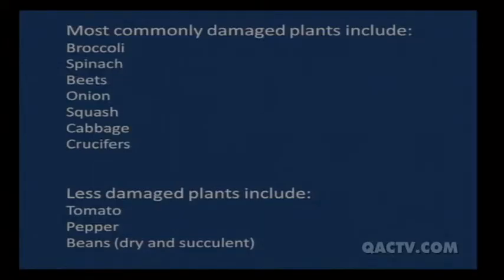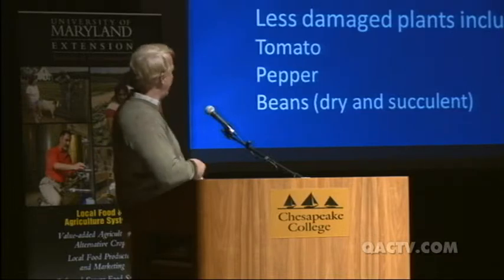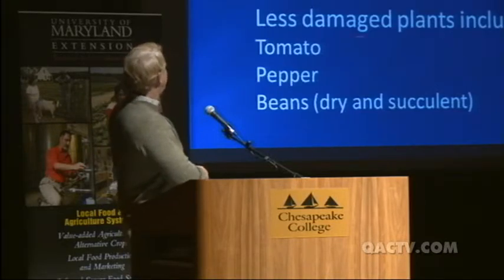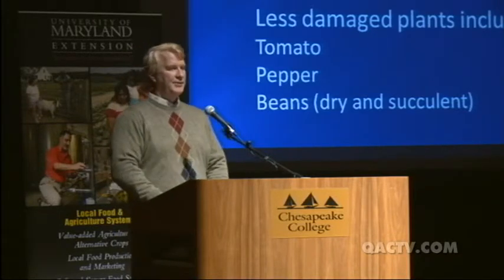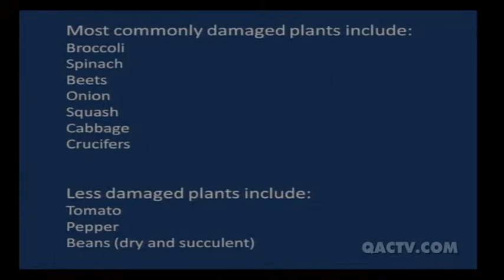The most commonly damaged plants include broccoli, spinach, beets, onion, squash, cabbage, and crucifers. Less damaged plants are tomatoes and peppers — though the damaged plants I saw in western Maryland from symphylans were actually tomatoes. Just because those are listed as less damaged doesn't mean they'll escape damage; it may be partly because we grow more of the other crops earlier in the season.